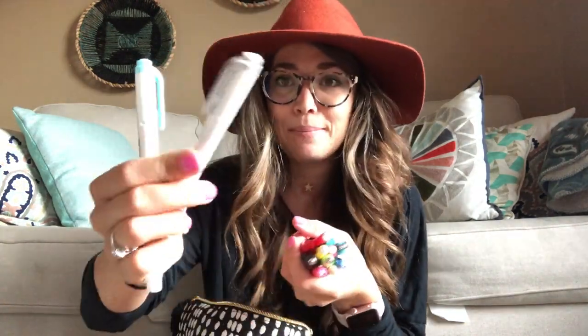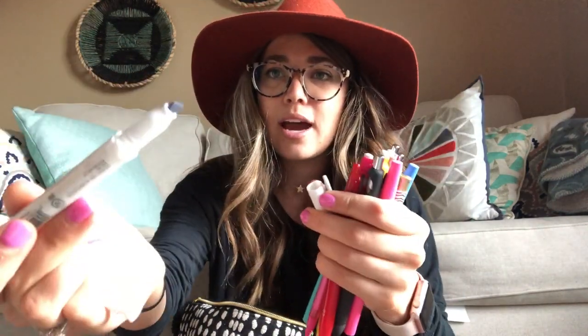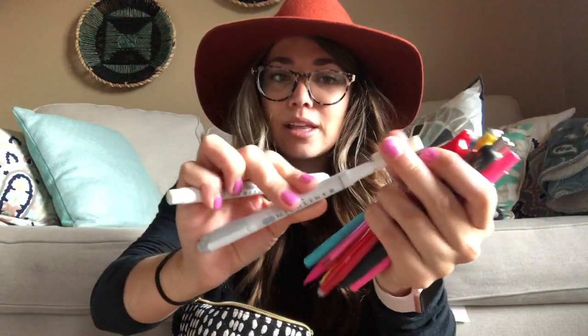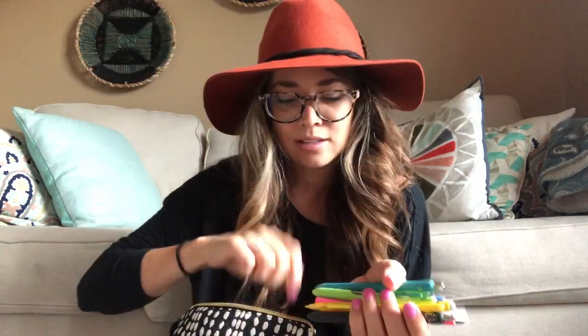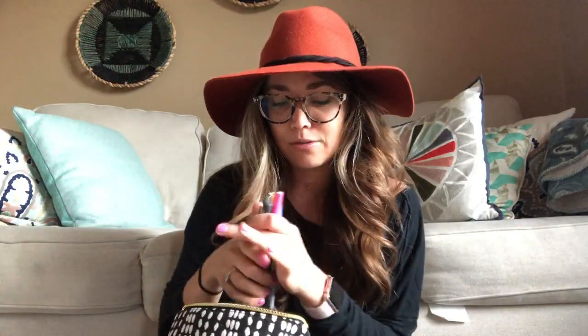I actually picked this up from Hobby Lobby this summer — this is my pen bag. Inside is just pens. My favorite pens are these Midliner marker pens: one side is a highlighter and the other side is a marker pen, and I really like those. I also always keep pencils — these ones are from Target, like a dollar. I've got some Flair pens and Jot gel pens. I love these; I stocked up on black ones but I love the colored ones too.